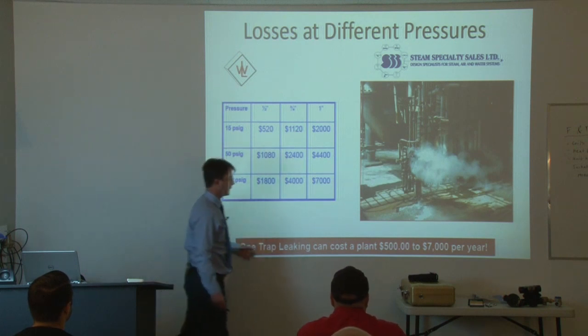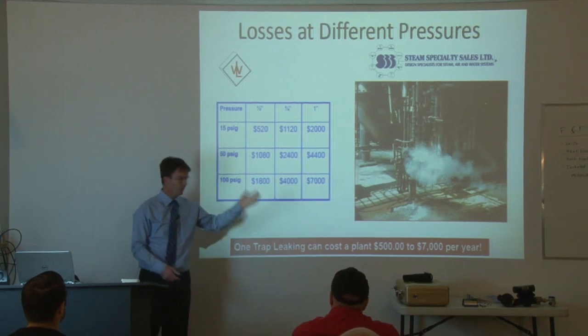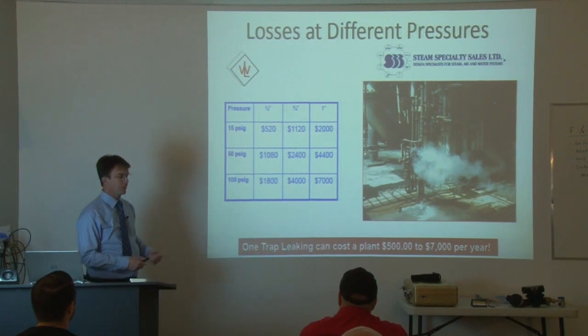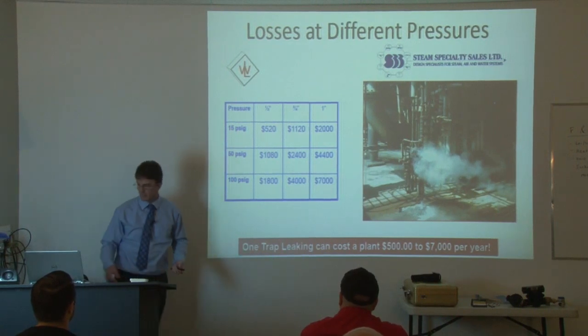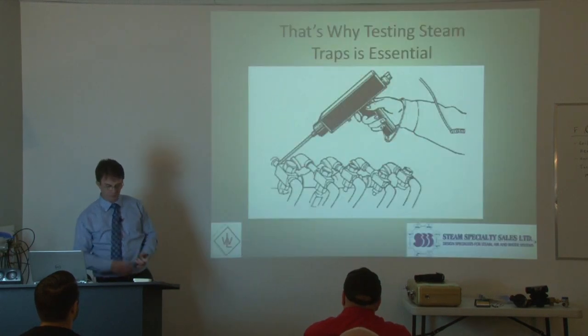If you find a leaking trap and the customer balks at the price of installation, just tell them that if you replace it now, you'll make your money back in no time. It's a no-brainer — there's no reason not to replace a leaking steam trap.